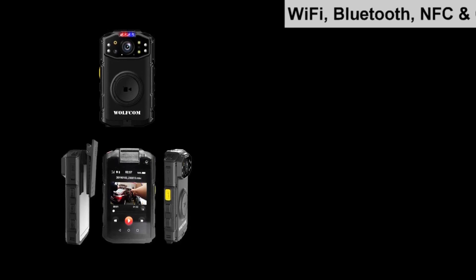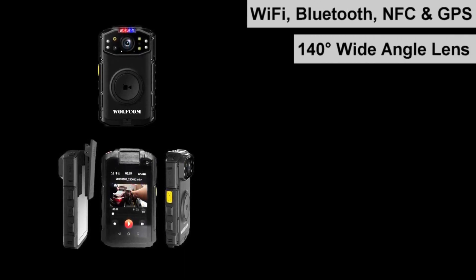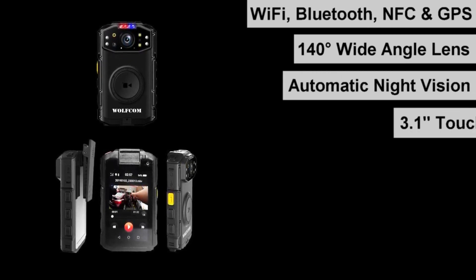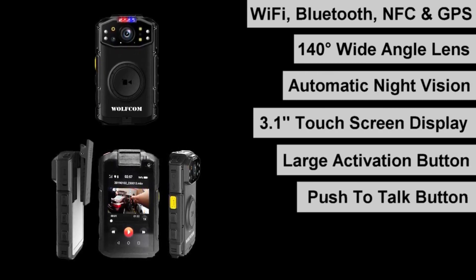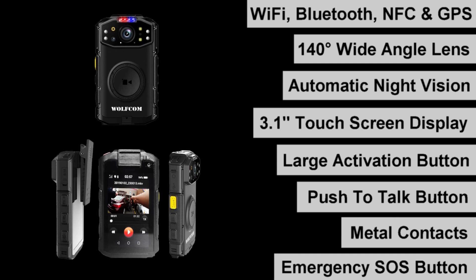The WolfCom Commander has built-in Wi-Fi and GPS and features a 140-degree wide-angle lens, automatic night vision, a 3.1-inch touchscreen display, a large activation button in the front, a push-to-talk button, metal contacts for charging and uploading files from a docking station, and an emergency SOS button on top.